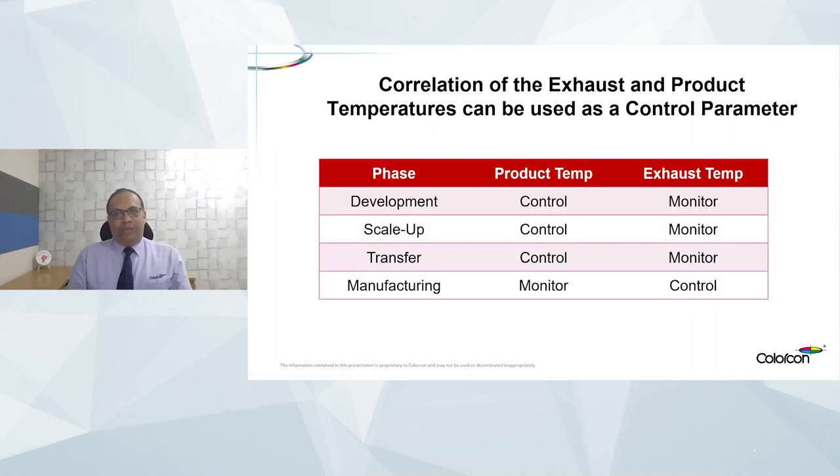A key deliberation is whether to consider exhaust temperature or product temperature during process optimization. At ColorCon, since product temperature is relatively constant from one scale to another — from lab scale to commercial scale throughout development and technology transfer — it is advisable to consider product temperature and monitor bed exhaust temperature. The exhaust temperature can depend on the pan load and different machine designs, but product temperature is ultimately the output we want to achieve to control the coating process.